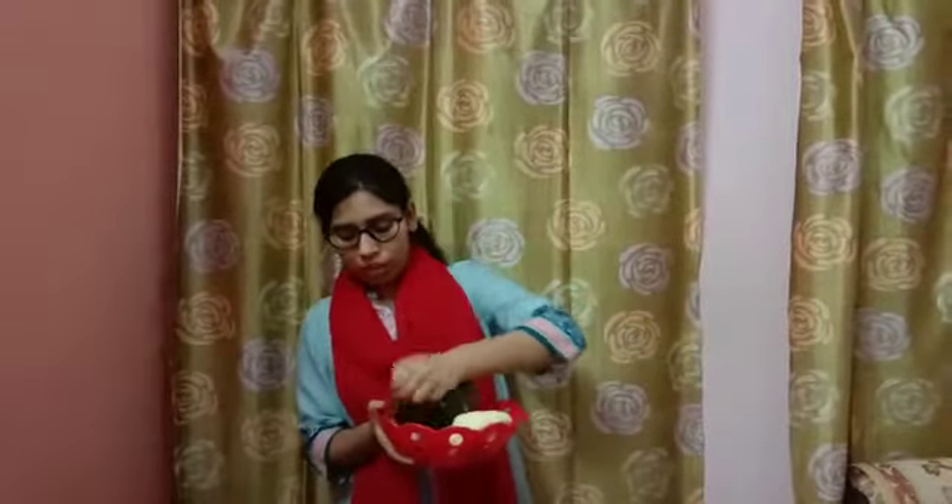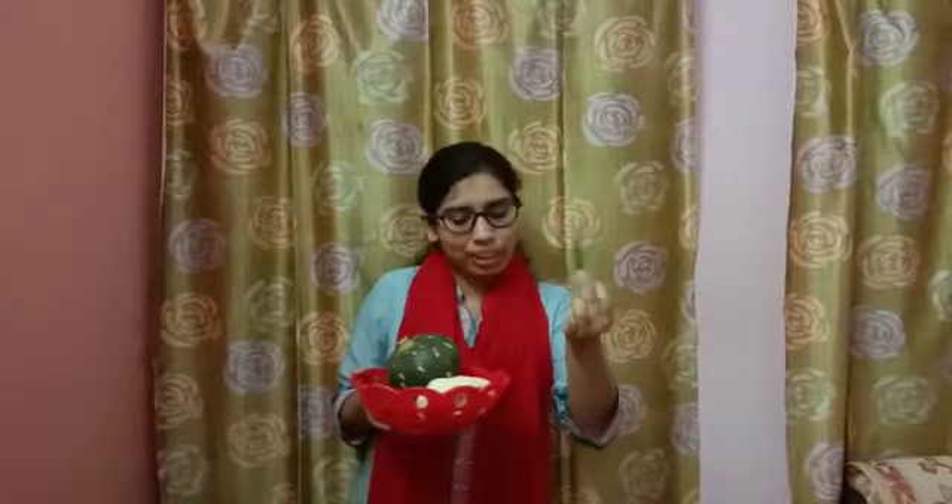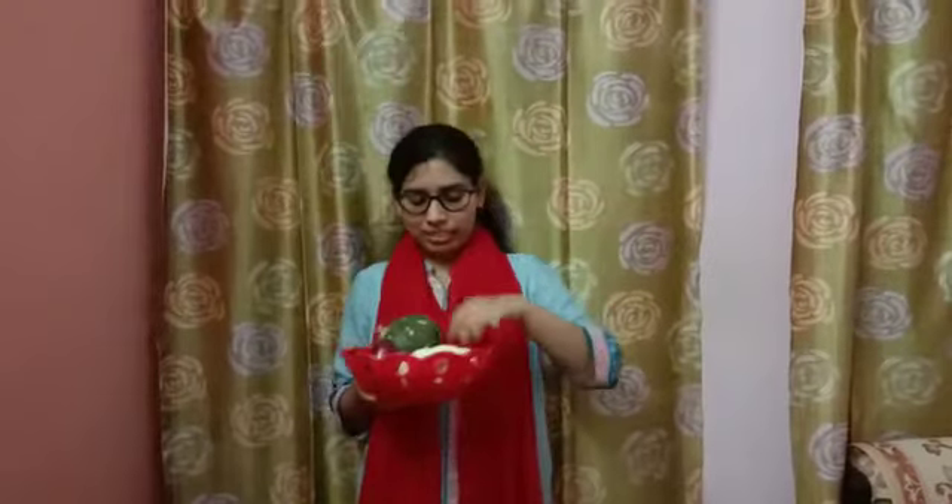Now, what's this? This is lady finger. Then we have onion. It's a potato.